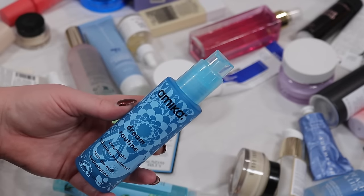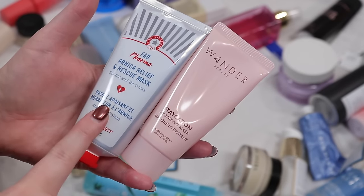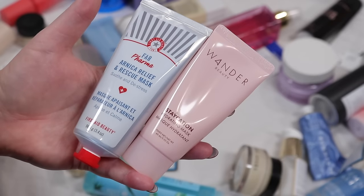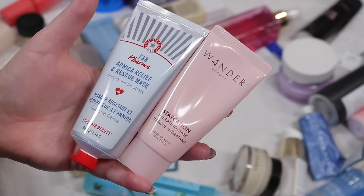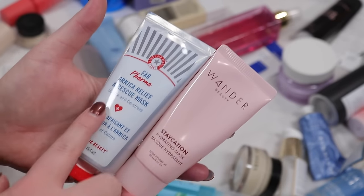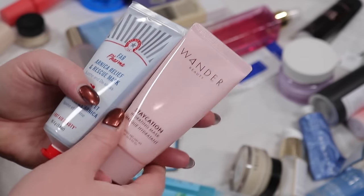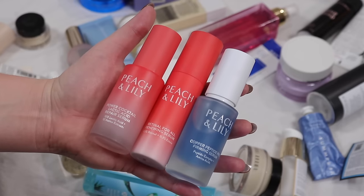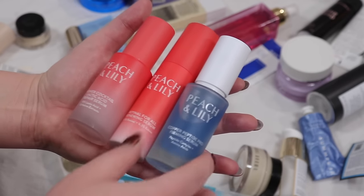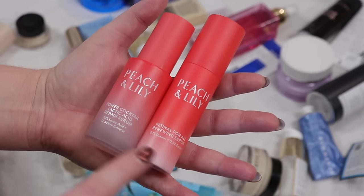I have two masks here — I'm going to keep the First Aid Beauty one since I've only tried it once. First Aid Beauty in general feels a little more medical, not as fluffy and fun, but sometimes I just need the rescue mask. The Wonder Beauty Staycation one I'm going to pass on and let someone else have it. I have so many Peach and Lily products — the newer Copper Peptide one I've really been enjoying so I'm keeping that. These other two I've been using for a while might just go into retirement.